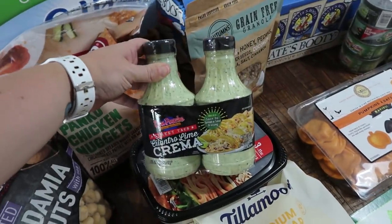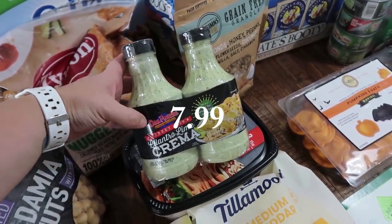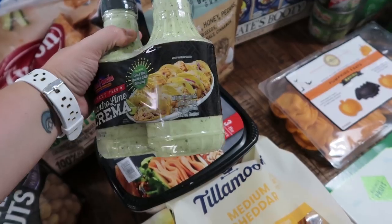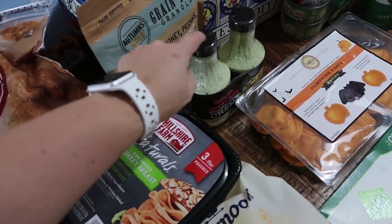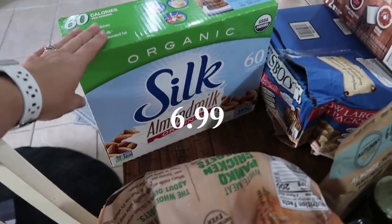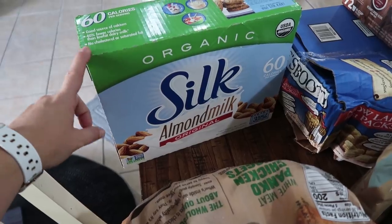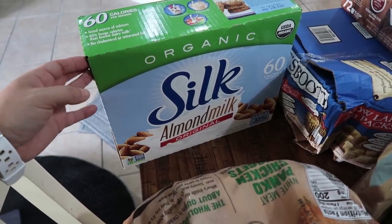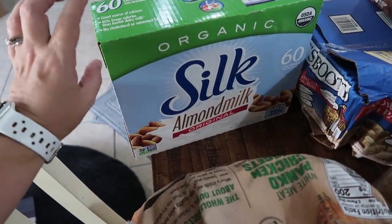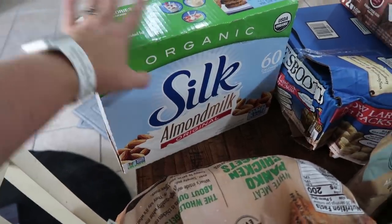Another new thing I got — we love Mexican-type dishes, tacos, and quesadillas in this house. So this is a cilantro lime-type dressing — there are two 16-ounce bottles in here, and a lot of people rave about it so I'm excited to try it. My oldest daughter loves almond milk, so I got this. It was on sale this month, which made it cheaper in bulk. This is three half-gallons of the Silk Organic Original Almond Milk, which is what she prefers.